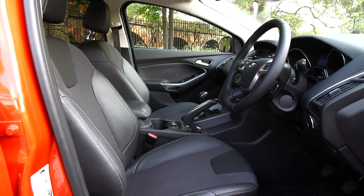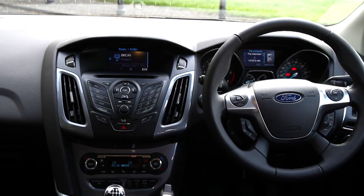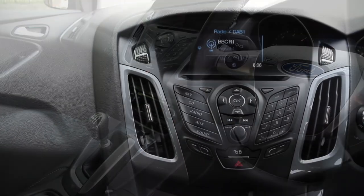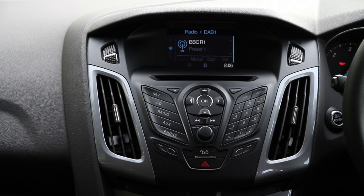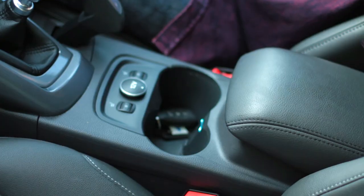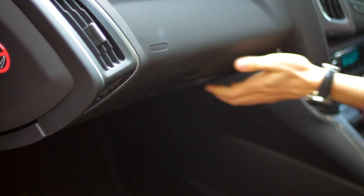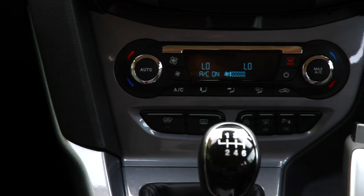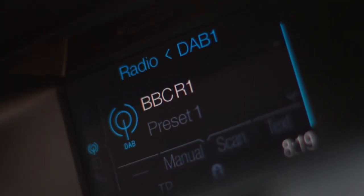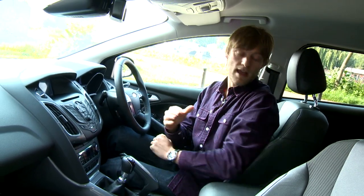Inside is what we've come to expect from Ford, with plenty of soft-touch materials and quite a lot of architectural variation, making this a much more contemporary cabin than the Volkswagen Golf Estate. The driving position is excellent, and there's plenty of cup holders and cubbies for storage, with all cars receiving air conditioning, ESP, and digital DAB radio as standard.